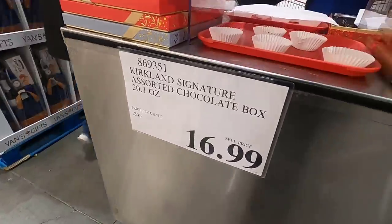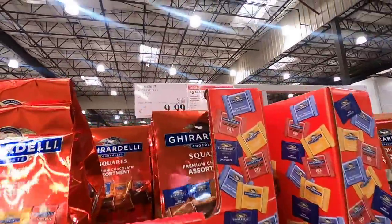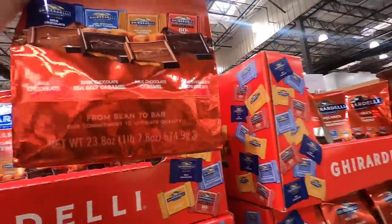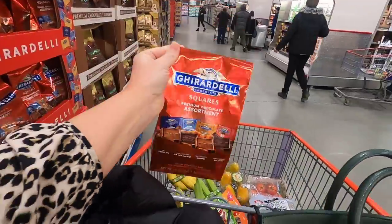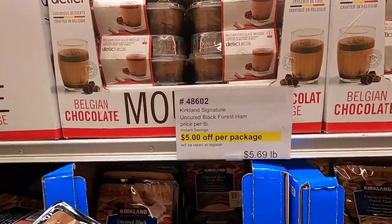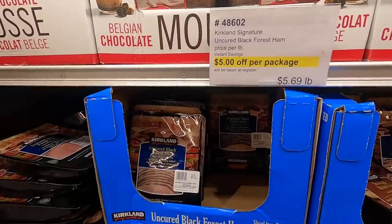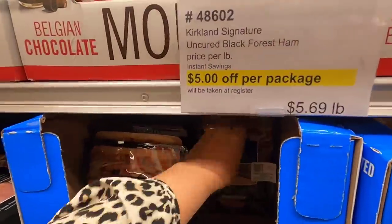I see a sample — we have to go try it in honor of Everett. Merry Christmas! These Ghirardelli chocolates are on sale. Hunter likes to give these to his middle school teachers, so I'm going to grab a bag. Kirkland chocolate — 8 out of 10. $14.99, just can't get enough of these. Next time they go on sale, I'm going to buy a ton. The ham is on sale — $5 off per package. I'm going to grab a couple and put them in the freezer. Half off — can't go wrong with that!